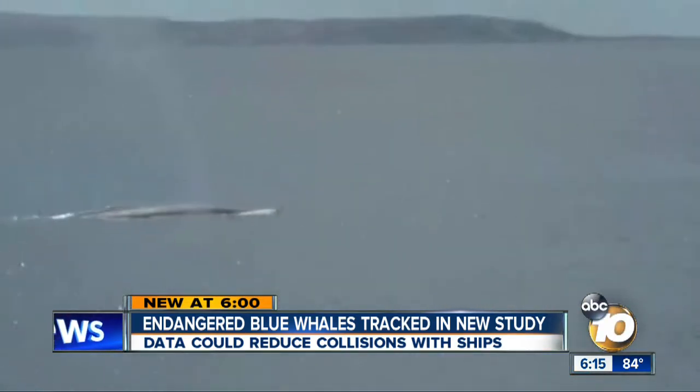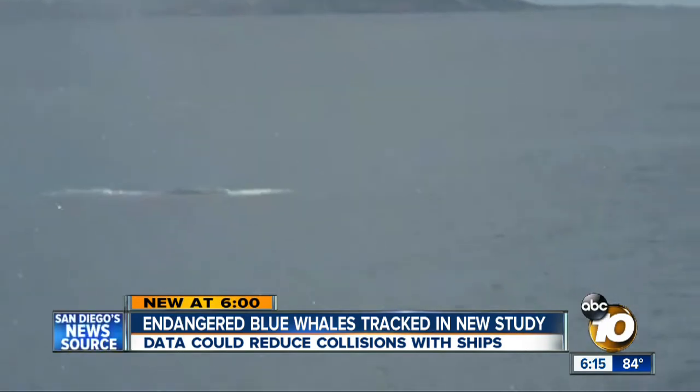That research will run through September. Bob Lawrence, 10 News. Researchers hope to have preliminary results from the study by 2015.